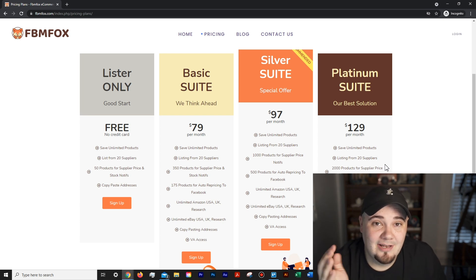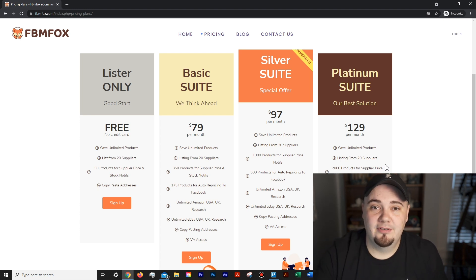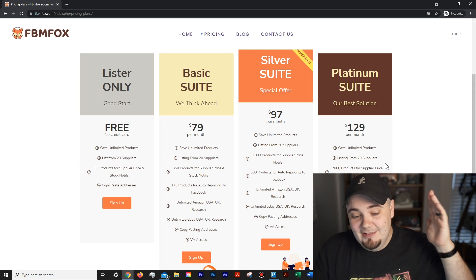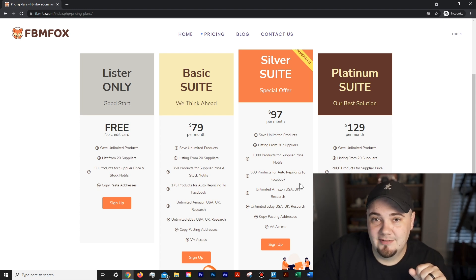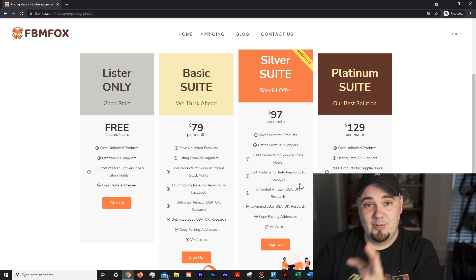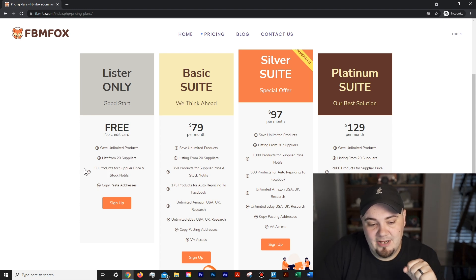Here's a little secret: you know how I mentioned you can relist an item? A lot of the time you can't edit a listing once you've already sold one of those items. With FBM Fox's paid plans, it handles that for you — it actually auto reprices what you already have listed. On the paid plans, under the $97 a month plan which will change soon, there's auto repricing for 500 products to Facebook. It automatically shows the correct price according to your markup and marks items in and out of stock as the supplier's inventory changes.